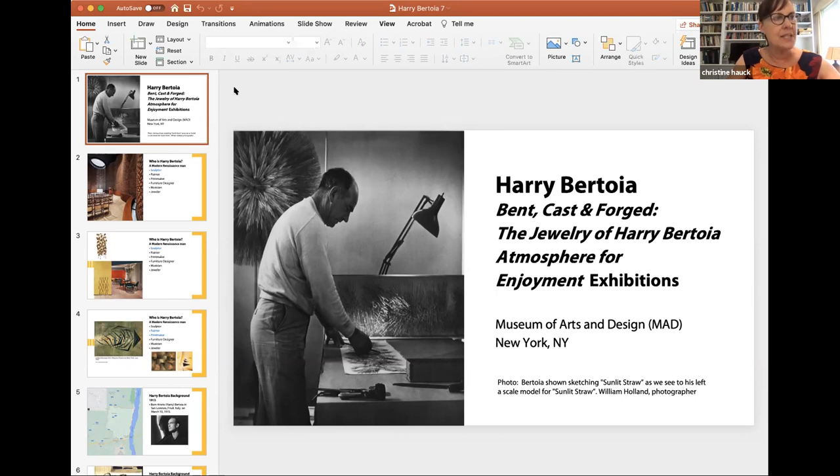As a furniture designer, he created the diamond chair out of welded metal for his Cranbrook friend Florence Knoll. As a musician, he created and played Sonambient sculptures that emit magical tonal sounds as they sway and move. Bertoia's interests also included jewelry, first as a student at Detroit's legendary Cass Technical High School and later as a student and then instructor at Cranbrook Academy of Art. We can see him here sketching 'Sunlight Straw,' with a small-scale model on his left.